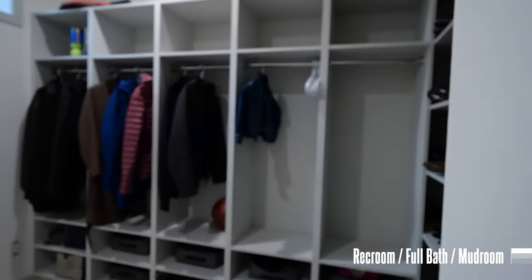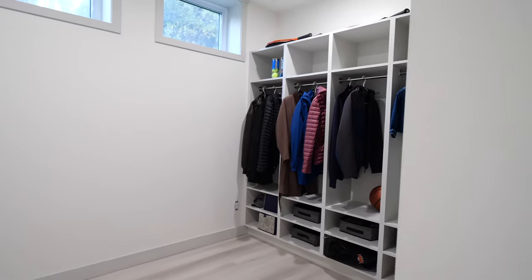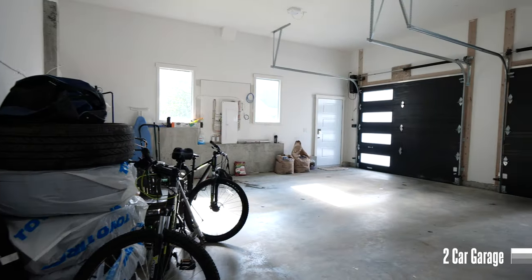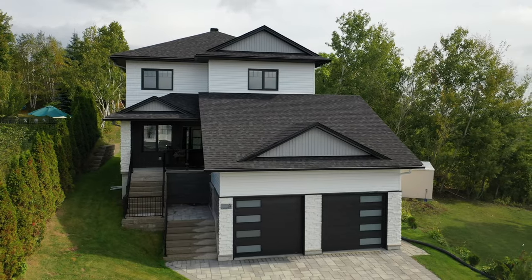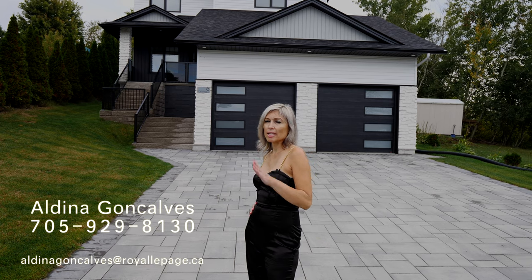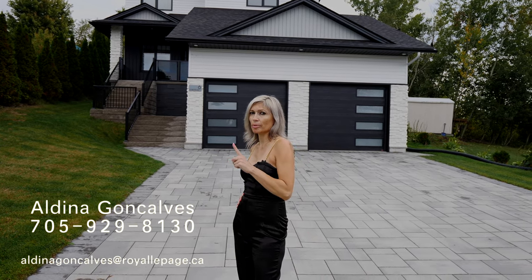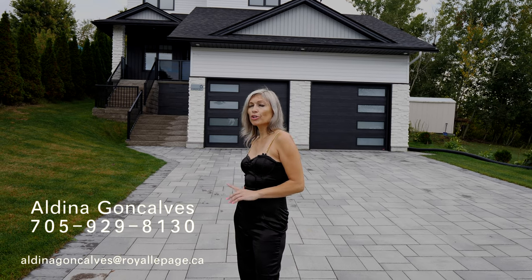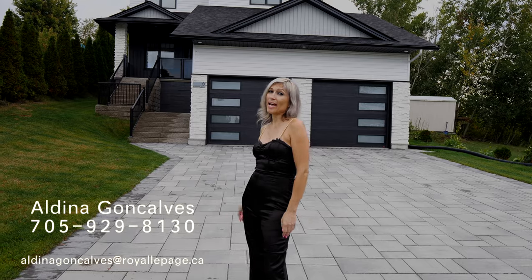An extraordinary feature of this home is the spacious mudroom located just off the double car garage. This is truly a one-of-a-kind home that needs to be seen to be appreciated. The great Minnow Lake location is close to superb dining, entertainment, and Costco. So don't delay — book your showing today and start enjoying modern living at its best.